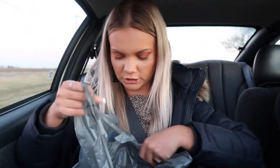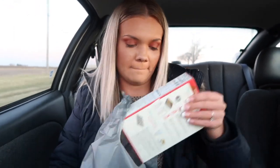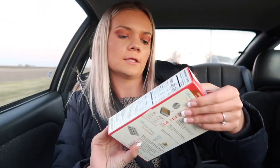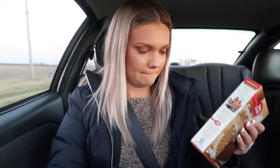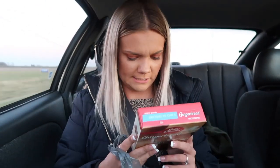Now we're actually on our way home. I'll show you guys the gingerbread mix we got — we got the Betty Crocker gingerbread cookie and cake mix. How much does it make? About two dozen, so about as much as mine does. Mine makes 30.